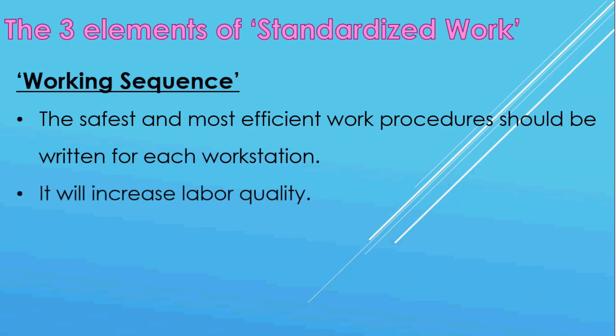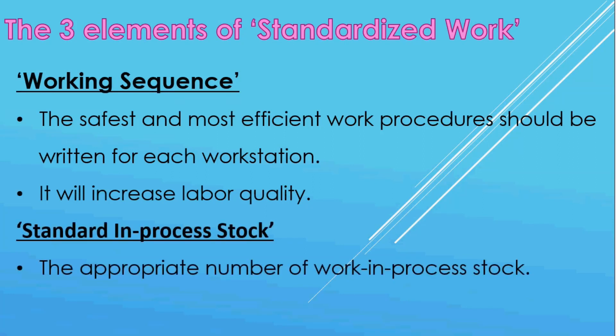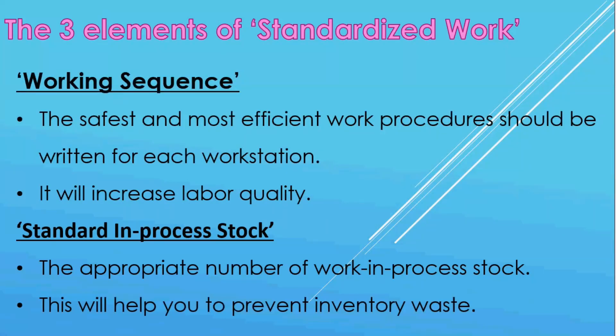This will increase labor quality. Standard in-process stock is the appropriate number of work-in-process stock each operator can have. The company should decide the numbers that are not too few nor too many for each workstation. This will help you prevent inventory waste by making each operator maintain the number closely.